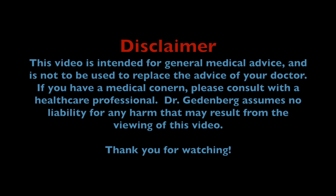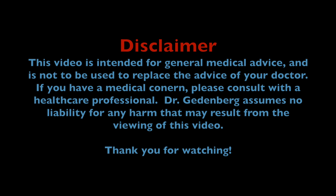Hi, my name is Dr. Carol Geddenberg. I'm a pediatrician in Boulder, Colorado. I hope you enjoy this video. Today we're going to talk about dog and cat bites and what to do at home before you get to the doctor's office.